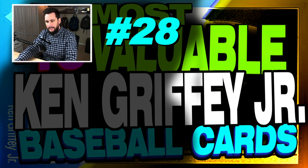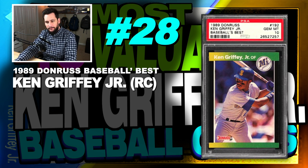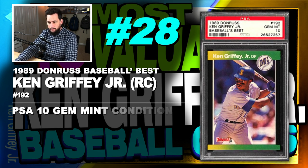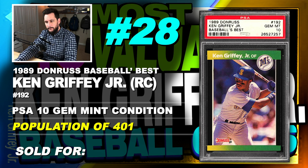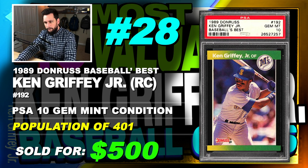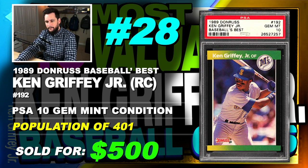Number 28 is a 1989 Donruss Baseball's Best Ken Griffey Jr. rookie card, number 192, graded PSA 10, gem mint condition, population of 401, sold at Buy It Now in September of 2019 for $500. Relatively low population on these rookie cards, which is why it has a $500 price tag.